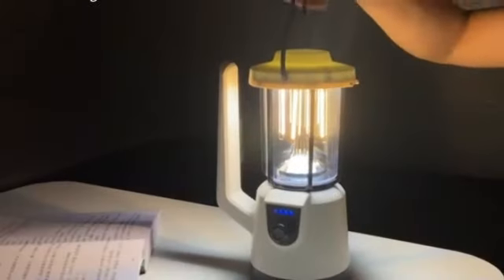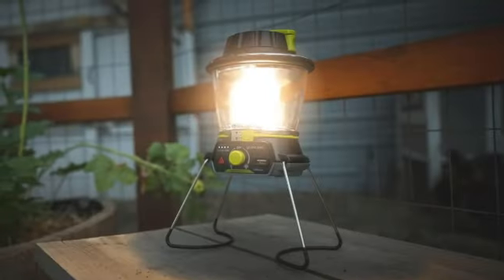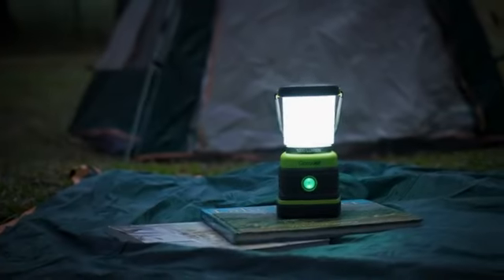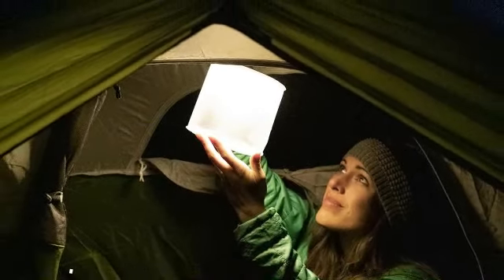Welcome, campers. Today, we're shedding light on the top 5 camping lanterns that are sure to brighten your outdoor experiences. Whether you're deep in the wilderness or just enjoying a backyard camping trip, having the right camping lantern can make all the difference. If you want to know about the price and other information, be sure to check the link in the description below. Let's dive right in.